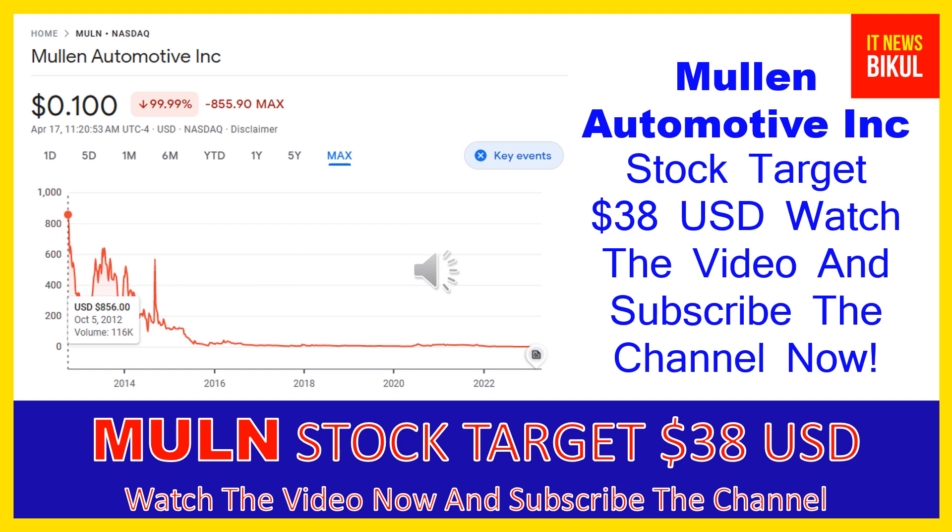If you want, you can take a position now on MULN stock and earn good profit in coming days. You can buy MULN stock as a cash segment, take delivery into your demat account, and hold for the next one or two years. After one or two years, MULN stock can trade at $38 USD level.